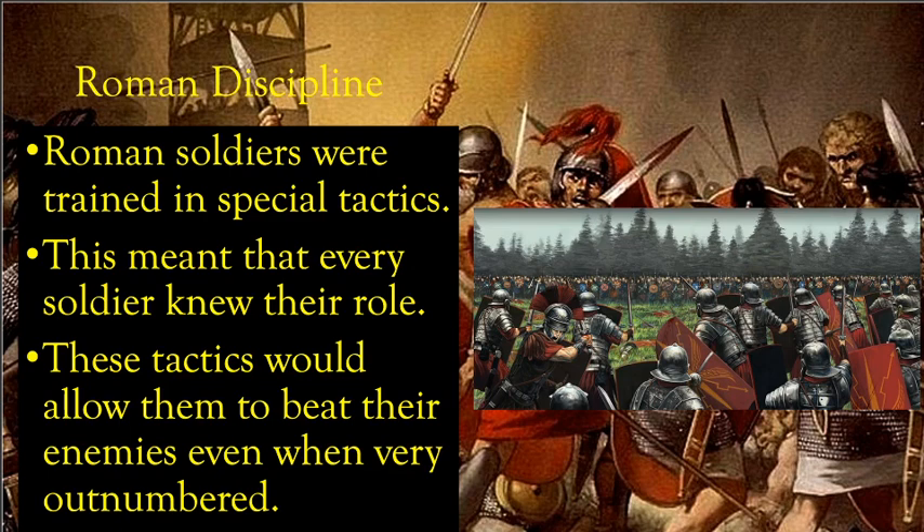These tactics allowed Romans to beat their enemies even when greatly outnumbered. During the Roman Empire, the sheer size of the empire made it hard to defend borders, so legions were stretched thin. Sometimes Roman legions would face hordes of barbarians and could be outnumbered one to three and still come out victorious — both in kills and in land gained. Rome was very successful against its enemies because of their tactics.